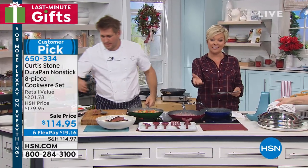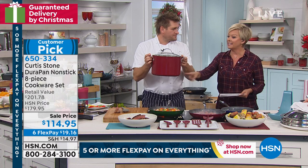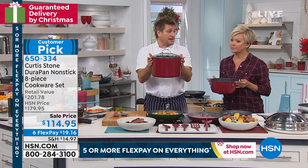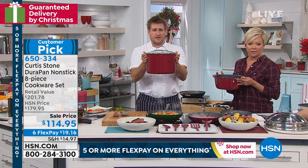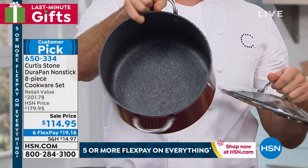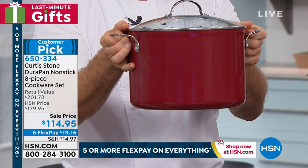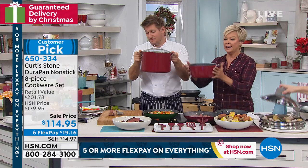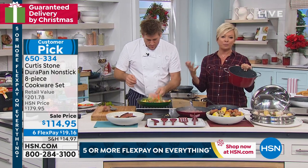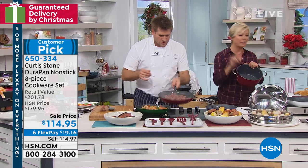This is a temporary price break — this sale is not going to continue into next year. Right before the holidays, yet we're guaranteeing delivery on six FlexPay. We also have the 10-quart stock pot available if you need something giant — go to HSN.com and search 'Curtis Stone 10 quart.' The five-quart in this set comes with its lid too. This customer pick set is on sale — item 650-334. Last call, 20 minutes left!